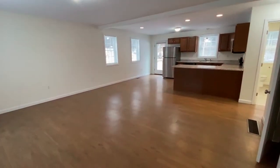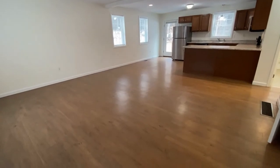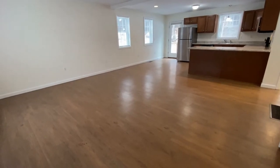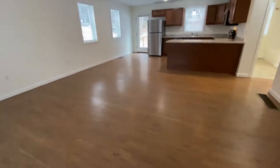Welcome home to the duplexes at Woodland Commons in Boscawen, New Hampshire. This property is just about eight miles from the center of Concord, New Hampshire, and right off exit 17 from Route 93. As you enter this duplex apartment,